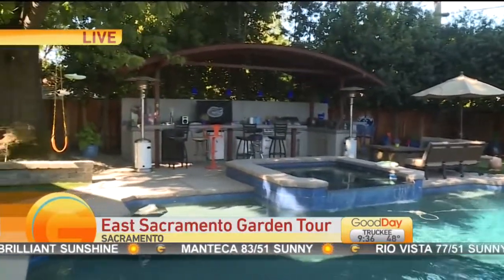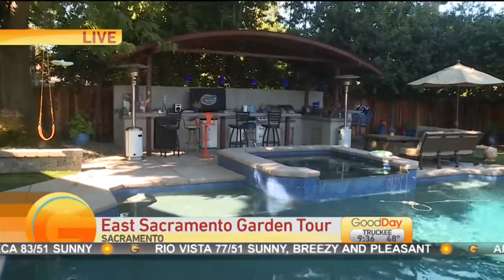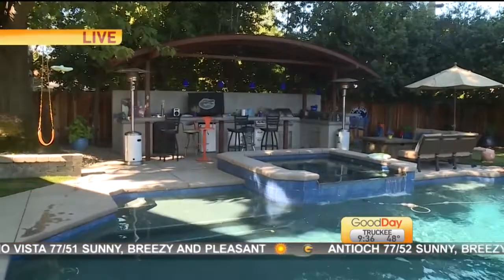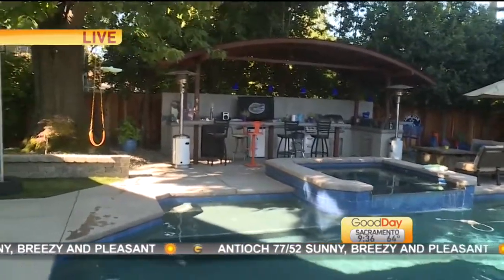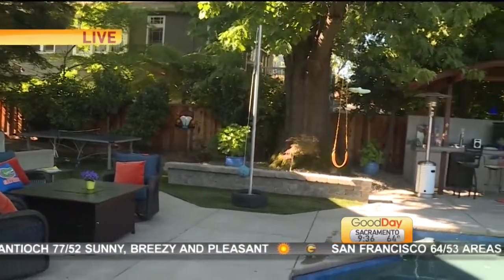The blue house from the Lady Bird movie is actually on the tour this year. We're thrilled to have that house. You get to do what even Lady Bird herself didn't get to do — you get to go into the backyard of the property if you take the tour. So come on out, we'd love to see you.